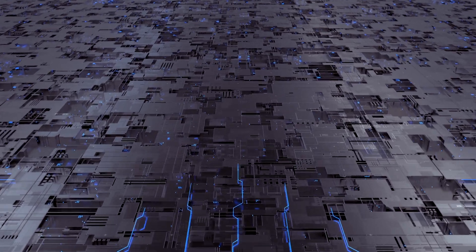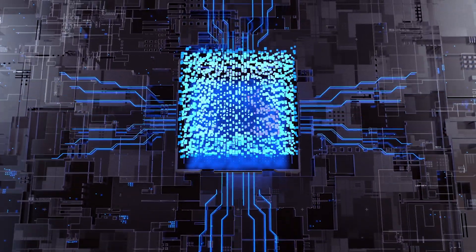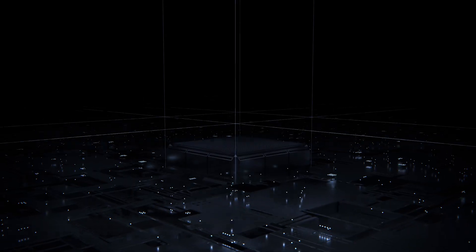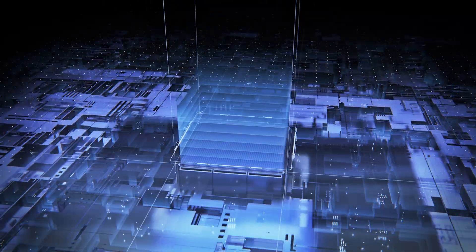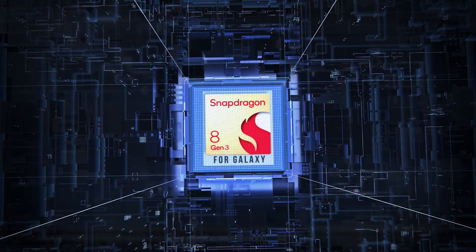That's because Qualcomm announced a slightly overclocked Snapdragon 8 Gen 2 for Galaxy when Samsung unveiled the Galaxy S23 series in February. So while the company hasn't confirmed this yet, we'll likely see a Snapdragon 8 Gen 3 for Galaxy being unveiled just before the Galaxy S24's launch, meaning there's a bit more power to be extracted from this chipset for Samsung's next generation flagship line.